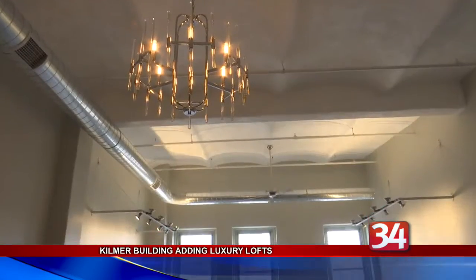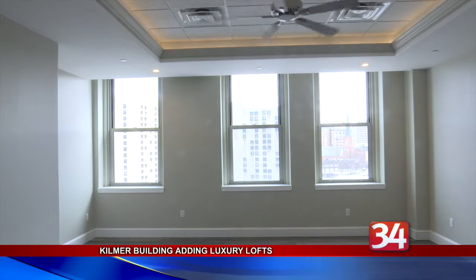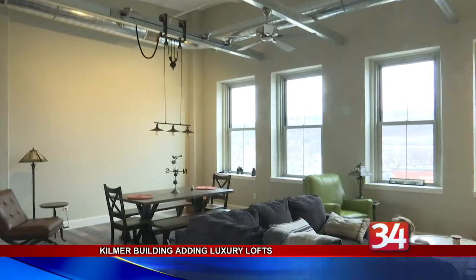The other four apartments are on hold until next winter. In the meantime, this summer he'll be building a penthouse office on the roof for his business. There will also be large decks and rooftop gardens up there for the residents.